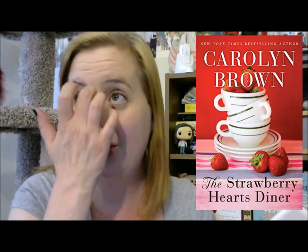The next book is a contemporary romance novel called The Strawberry Hearts Diner by Carolyn Brown. I mentioned this book a couple months back — I had it on pre-order originally, but money-wise it wasn't something I could afford at the time so I ended up canceling the pre-order. Then it came out for like 99 cents, so I immediately picked it up.